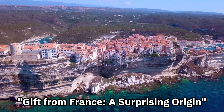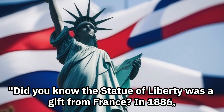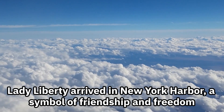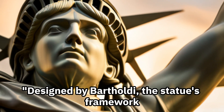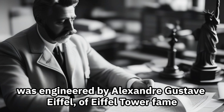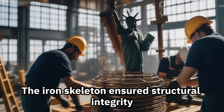Gift from France — a surprising origin. Did you know the Statue of Liberty was a gift from France? In 1886, Lady Liberty arrived in New York Harbor, a symbol of friendship and freedom. Designed by Bartholdi, the statue's framework was engineered by Alexander Gustav Eiffel, of Eiffel Tower fame. The iron skeleton ensured structural integrity.